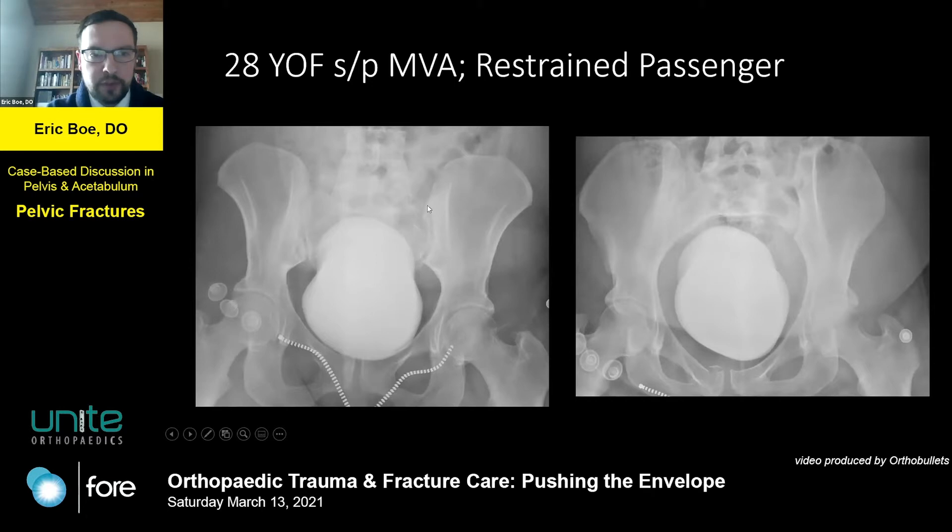As you look, you can see both SI joints look okay. You can see that she has a dysmorphic sacrum — it's kind of interesting. And then if you look at her left anterior ring, there's no actual diastasis, but she definitely has some superior rami fractures here.